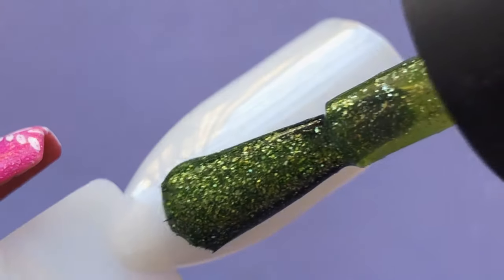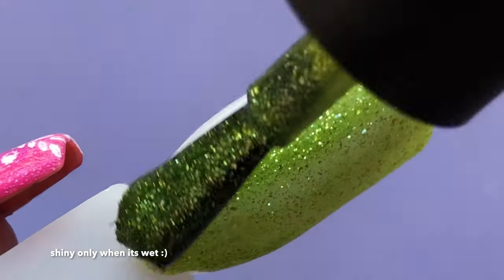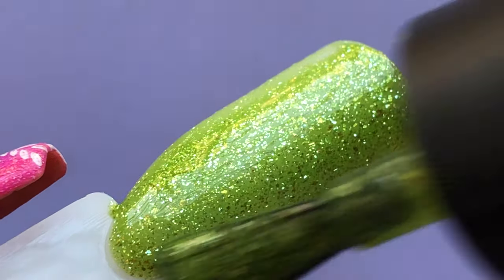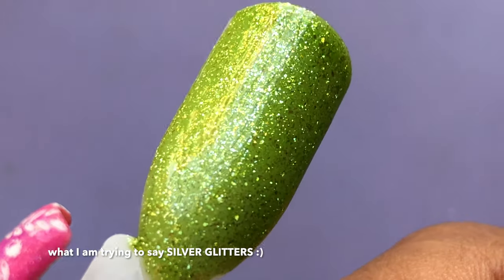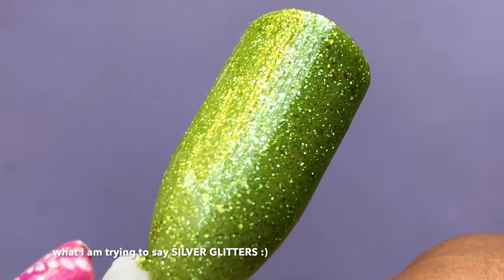Now the second one — look at that, it's really shiny! These polishes have tiny little silver sparkles inside, but they're not holographic — they don't give that rainbow effect. But it's beautiful.